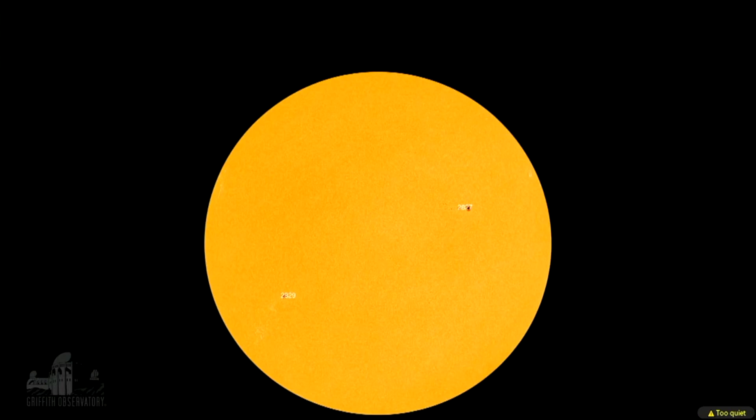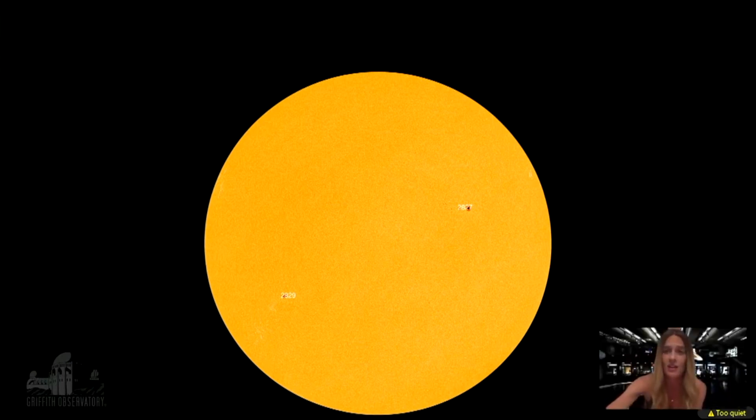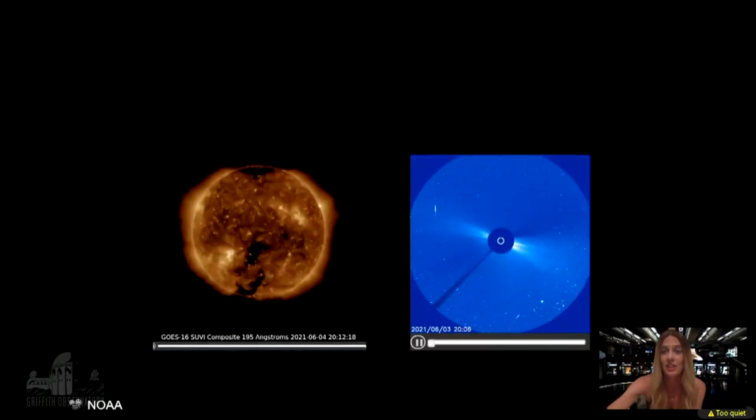On to some space weather. This is an image of our sun from today, and you can see there are two sunspots currently: AR 2829 in the lower left and 2827 in the upper right. Sunspots are also associated with coronal mass ejections, which help determine the aurora forecast for Earth. Here we have the sun on the left and the current coronal mass ejections from today on the right — it is pretty quiet for today.